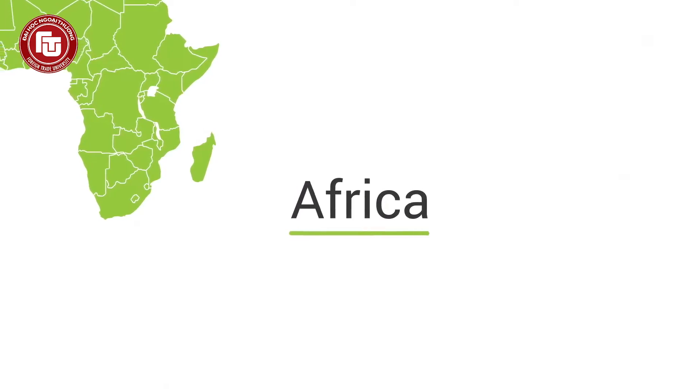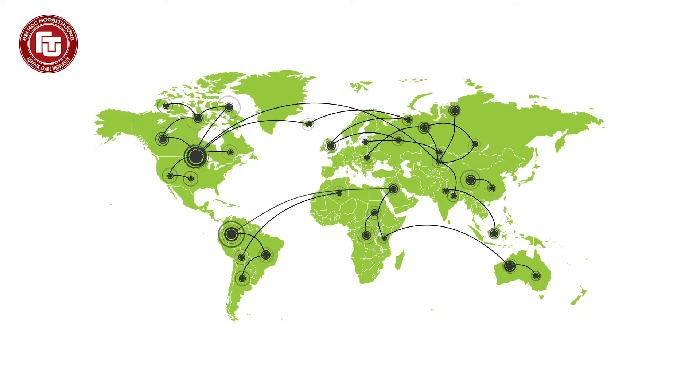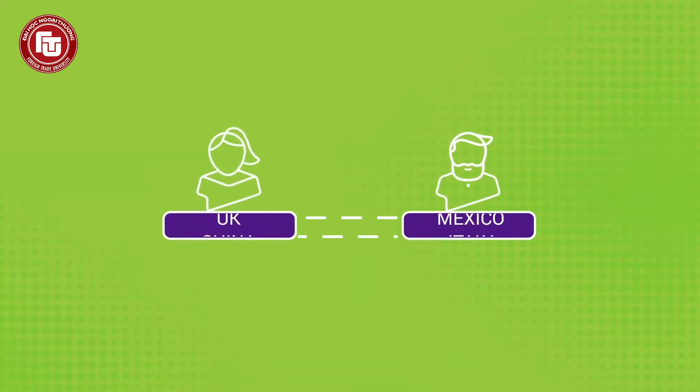In this video, we will dive into one particularly realistic example of such a set of documents, with a view to interpreting, to the fullest extent, all the necessary details included in each document, all of which will eventually portray the whole picture of the transaction process. Now, let us get right into it.